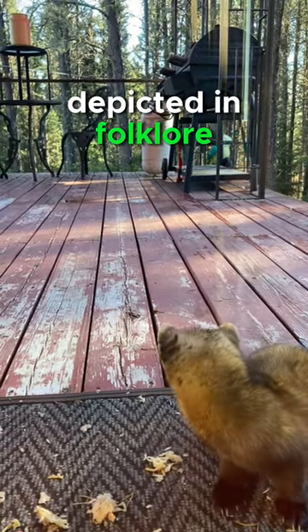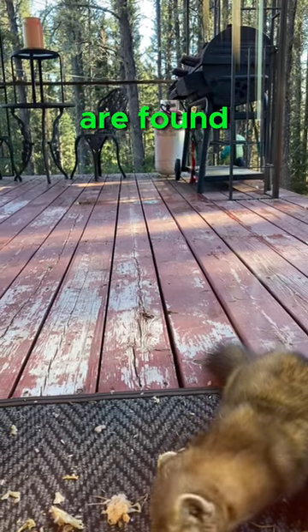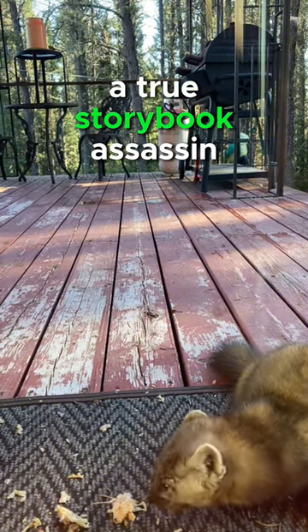Pine martens have been depicted in folklore, mythology, and cultural traditions in many regions where they are found. They are often associated with cunningness, stealth, and adaptability. A true storybook assassin.